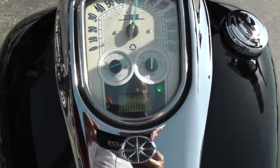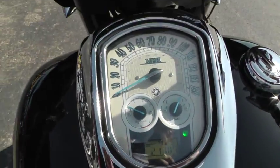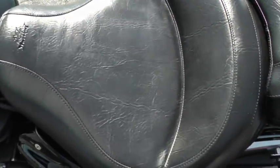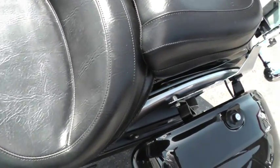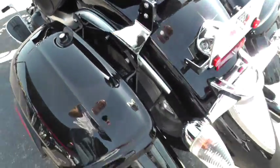The bike has got 21,189 miles. It's a fuel-injected bike, runs really nice. It's a belt drive bike too.